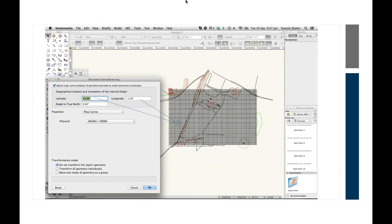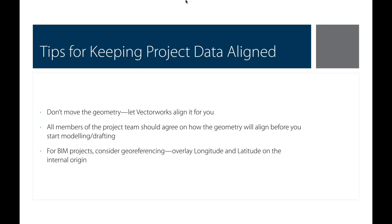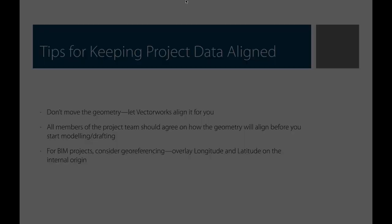Vectorworks has for some years been able to georeference, so it's also possible to use longitude and latitude coordinate systems overlaid onto that internal origin. My tips for keeping project data aligned: don't move geometry, let Vectorworks align it for you — but only if you're certain that geometry is located where it should be. Always talk to other people in your project team to agree on how geometry should align before you start modeling or drafting. There's no definitive correct approach since projects will be different.